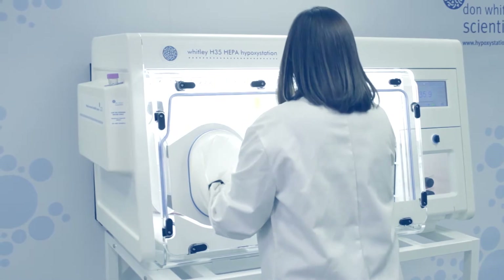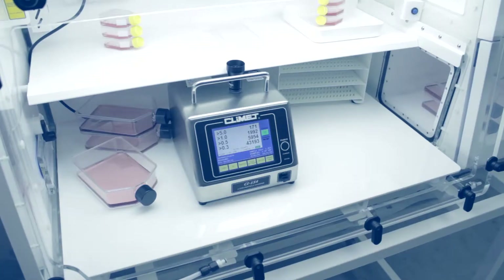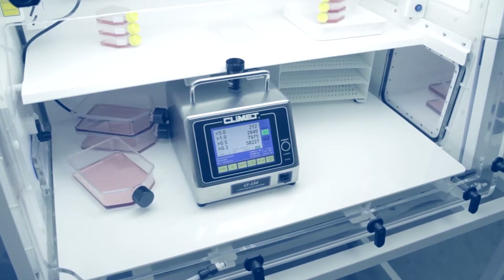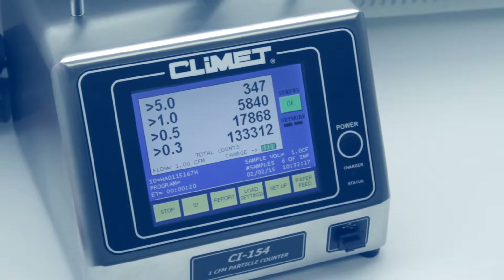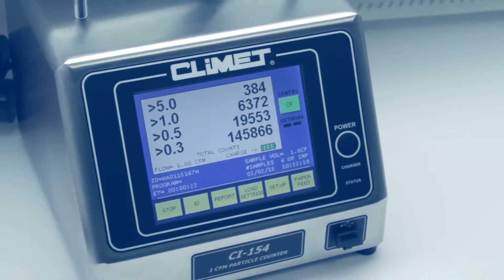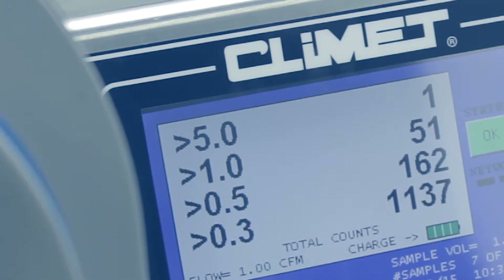One of the scientists in our in-house laboratories has been conducting work in a Whitley H35 hypoxic station. Normal laboratory background levels of particulate are high. Once the workstation is closed up and sealed,